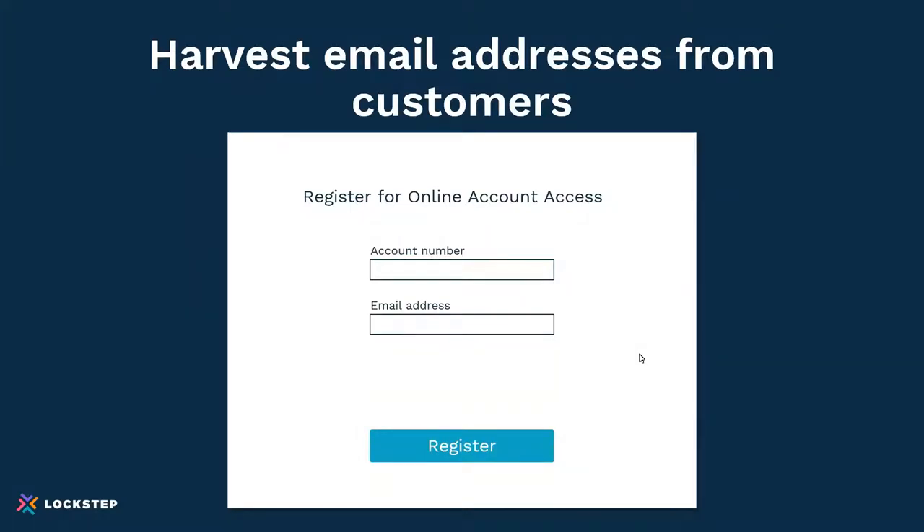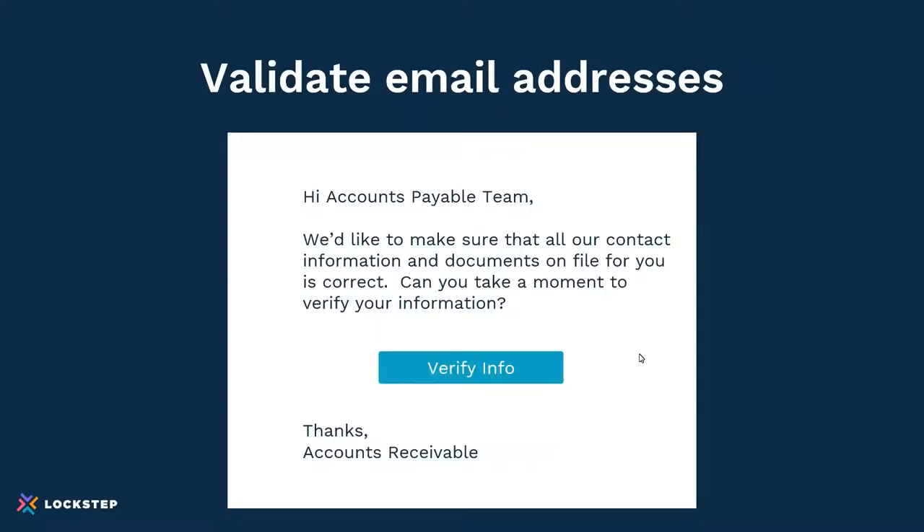Using a simple form, let a customer come in and put in their account number and record an email address. You can harvest this by including announcements in your statements — say, go to this URL and register for online access. That's a big key step: being able to harvest emails systematically and allow customers to do it for themselves. Once you've harvested emails, what you want to do is validate those email addresses and other critical information. This ensures you're connecting with the departmental email address, not a personal inbox. You can send an email with a link to your customer and allow them to view their profile and make any updates online.